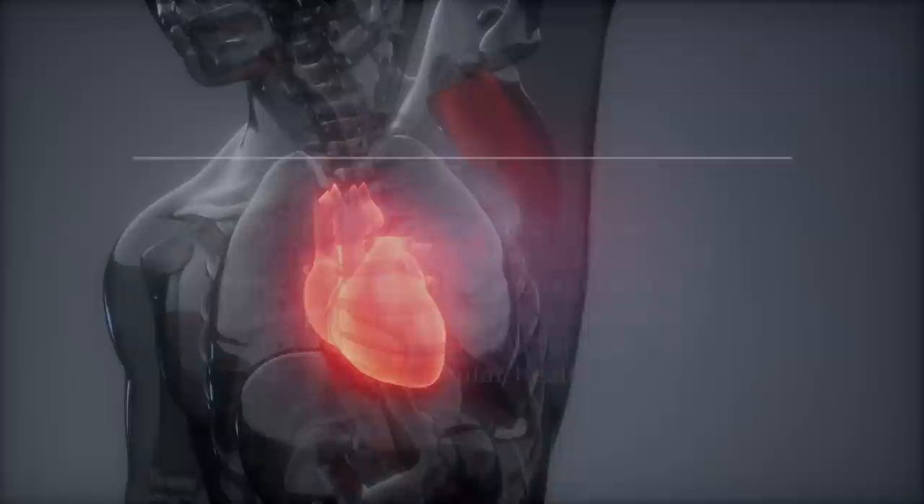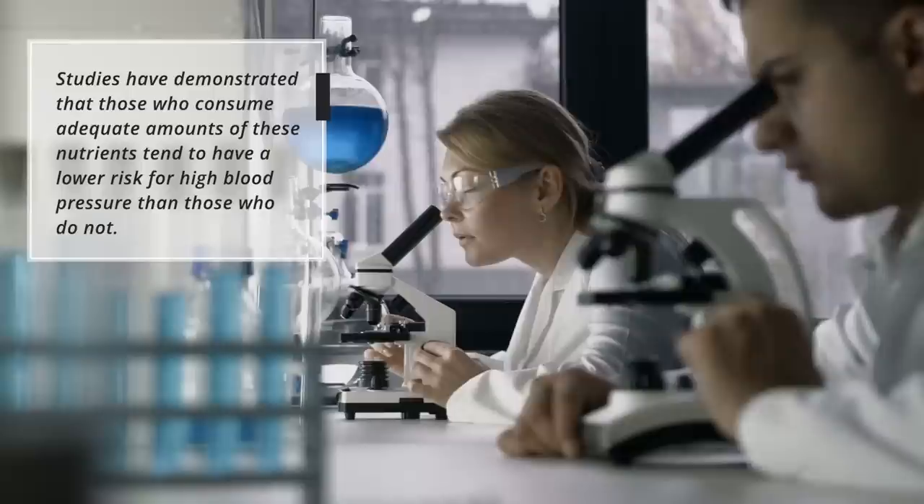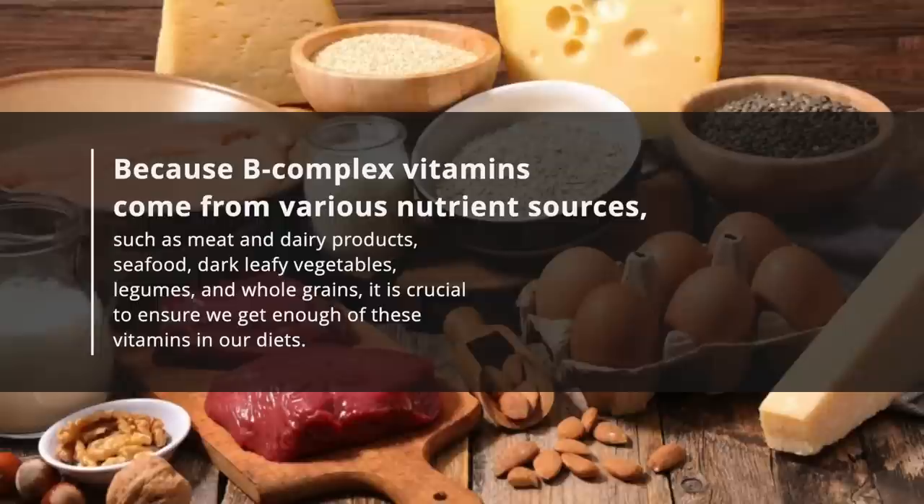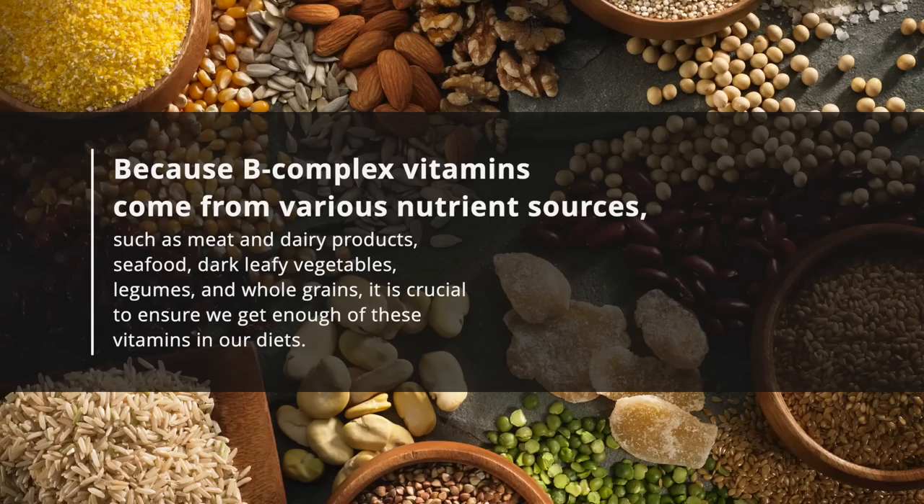Studies have demonstrated that those who consume adequate amounts of these nutrients tend to have a lower risk for high blood pressure than those who do not. Because B-complex vitamins come from various nutrient sources, such as meat and dairy products, seafood, dark leafy vegetables, legumes, and whole grains, it is crucial to ensure we get enough of these vitamins in our diets.